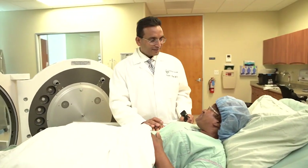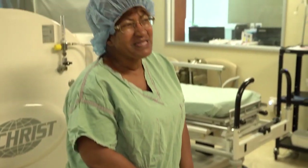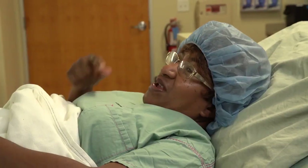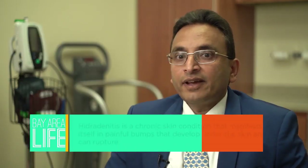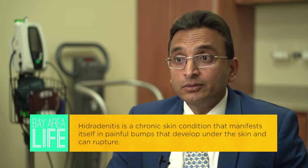Looks good, so we'll plan on getting you in and get started with treatment. Linda's a very special patient. She's been dealing with a very severe type of disease called hidradenitis, which affects different types of glands in the body and results in chronic wounds.